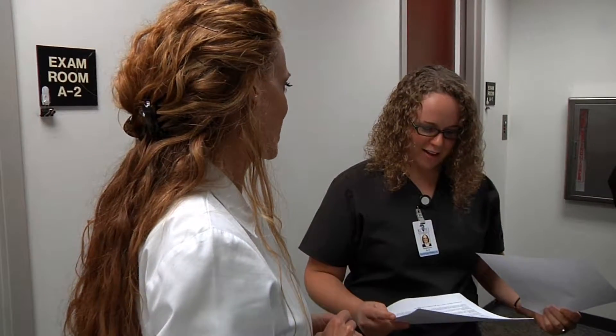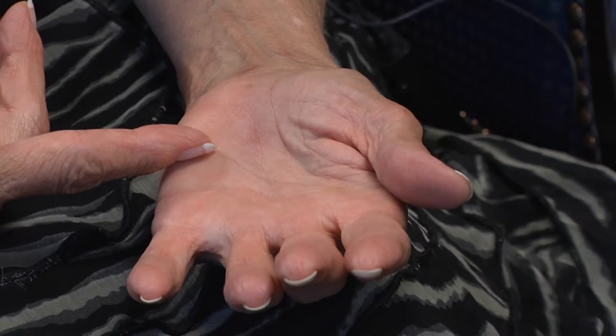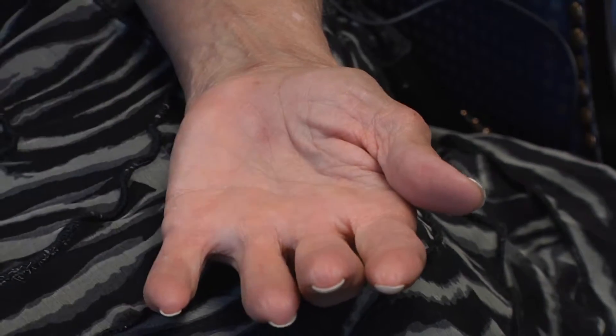Carpal tunnel syndrome is a condition where numbness and tingling of the hands is noted. Often patients notice that at night their hands go to sleep. Often they attribute this to things that they are doing, like sleeping on it wrong, but that can just be a symptom of carpal tunnel itself, not necessarily anything that's being done wrong by the patient.